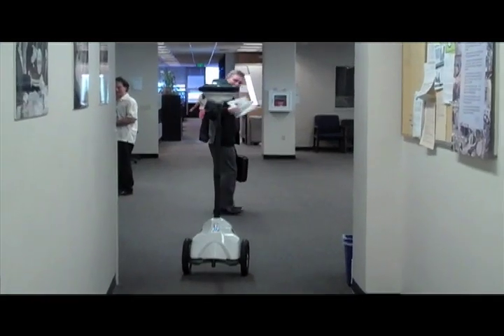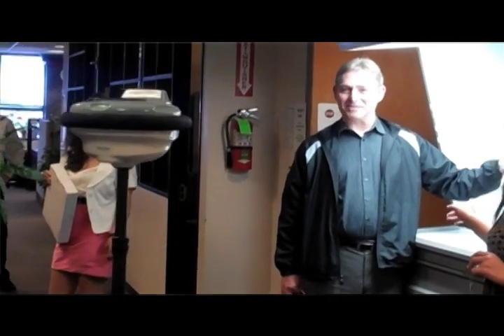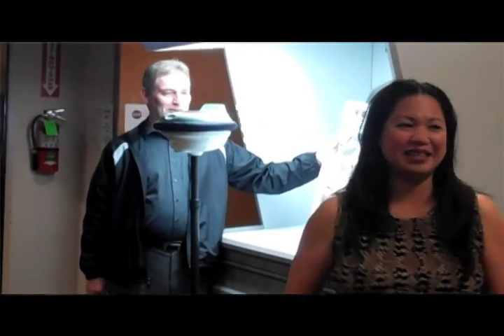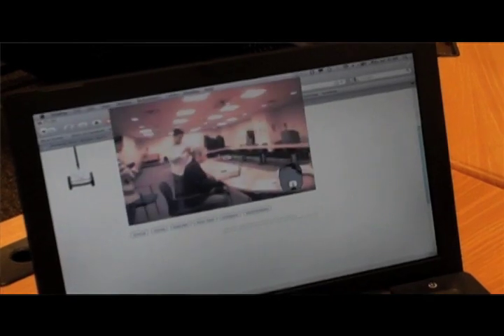We see a big opportunity in a number of different segments. One is the idea of remote team collaboration — the idea that people can be anytime with team members in a different location, logging into QB through a web browser. And it's as simple as that.